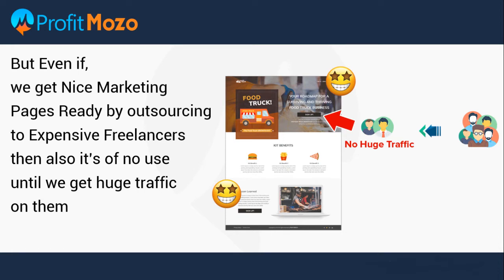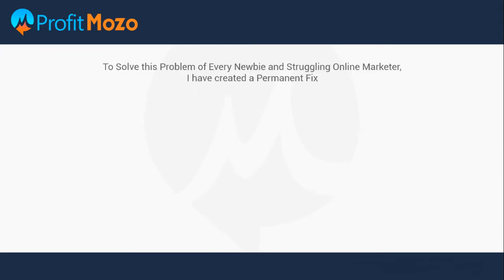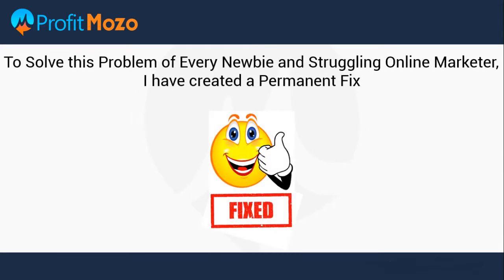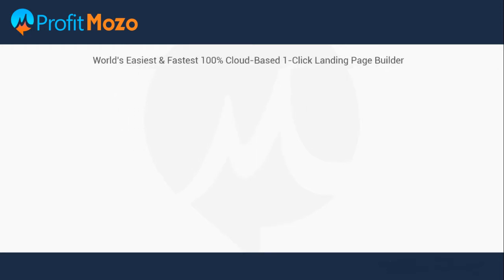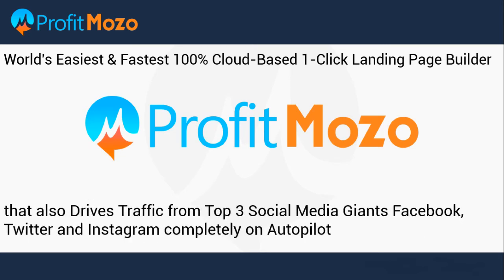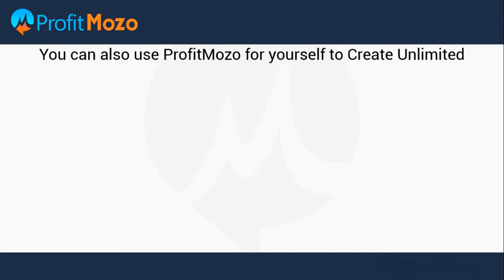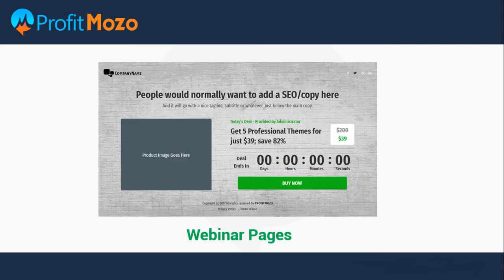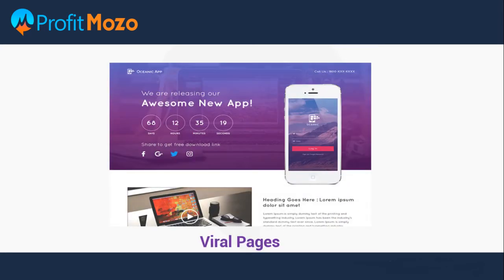So to solve this problem of every newbie and struggling online marketer, I have created a permanent fix — the world's easiest and fastest 100% cloud-based one-click landing page builder: Profit Mozo. It also drives traffic from the top three social media giants — Facebook, Twitter, and Instagram — completely on autopilot. You can use Profit Mozo to create unlimited promo pages, lead pages, webinar pages, as well as viral pages.